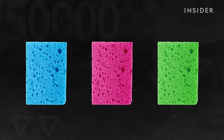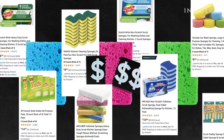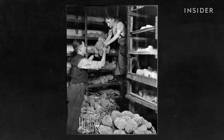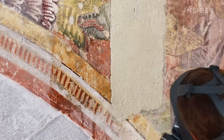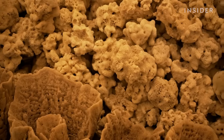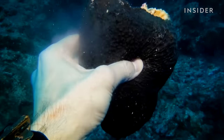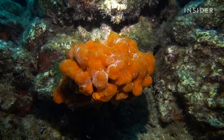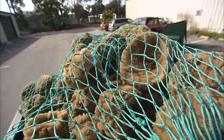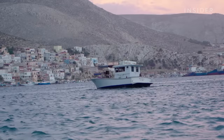Synthetic sponges, like the ones commonly used to wash dishes, are cheap, and that makes them popular. But natural sea sponges have been used for centuries, and they're still essential for pottery, painting, and even as a surgical tool. To get your hands on a sponge like this, a diver first had to hand-harvest it from the sea floor. High-quality commercial sea sponges are found in select regions, including off the coast of Florida and the Caribbean Sea, but the most valuable ones are largely found in the Mediterranean.